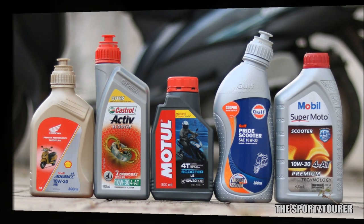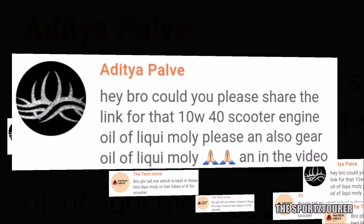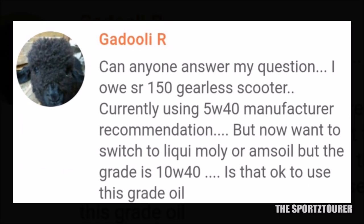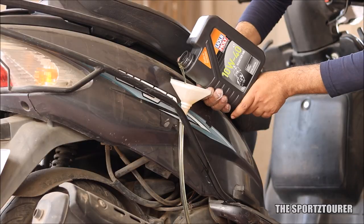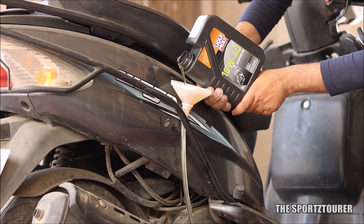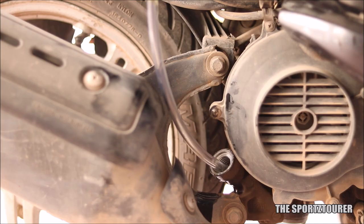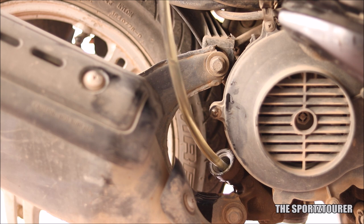After the scooter engine oil comparison video, there was a big demand from you guys to use and share the experience with the Liqui Moly scooter engine oil. A long time back when things were normal for us and our machines, you guys saw the Vigo getting filled with Liqui Moly scooter engine oil. After that, the Vigo has experienced a lot — from highway rides in the peak summer to super short grocery runs during the lockdown, and of course the infamous Maharashtra monsoons from the past month or so.